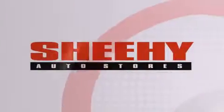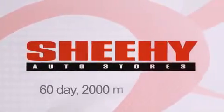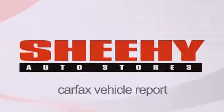Every Sheehee Select used vehicle comes with a 3-day money-back guarantee, 60-day, 2,000-mile warranty, passes a state inspection and our 175-point inspection system, and comes with a Carfax vehicle report.